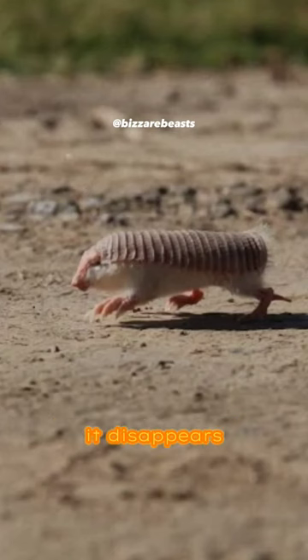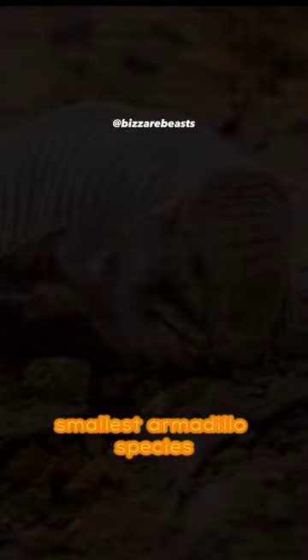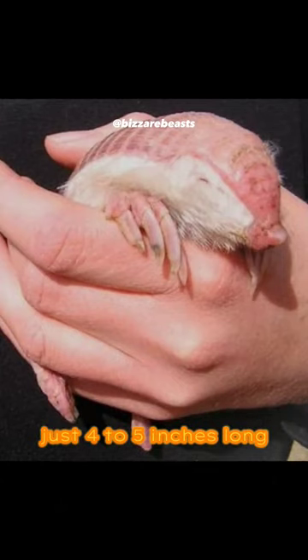When danger strikes, it disappears into the sand. Despite its size, it's a tough armored warrior. It's one of the smallest armadillo species, just four to five inches long.